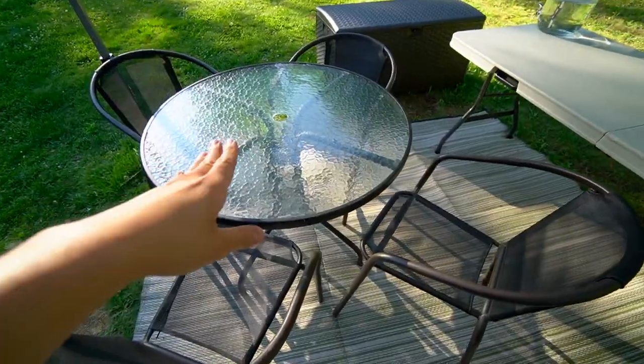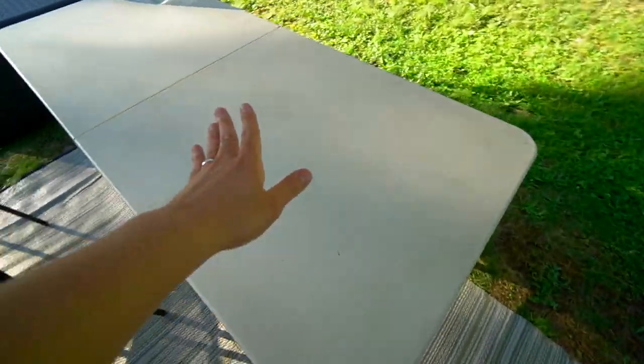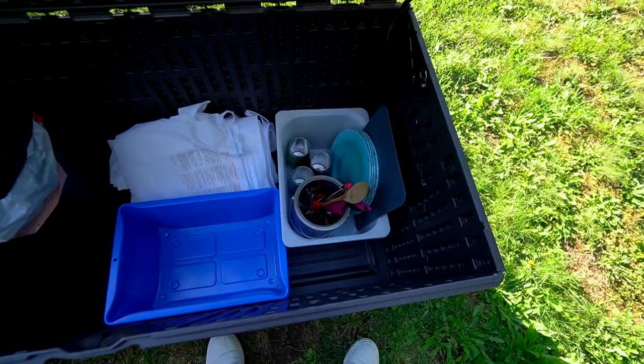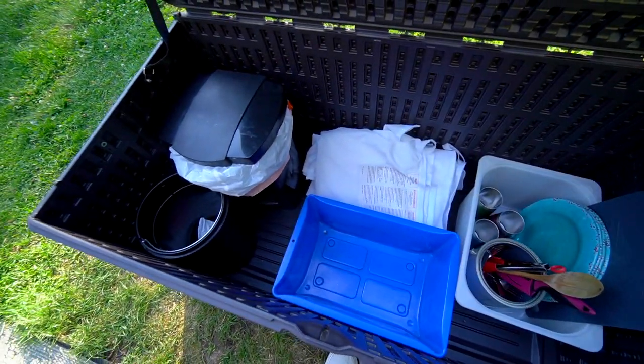Over to this side we got our dining space — you got some chairs and tables over here, more tables, some lawn chairs. And I guess these are our kitchen supplies and garbage.